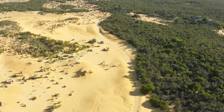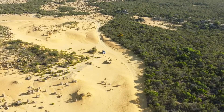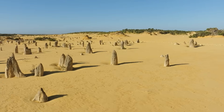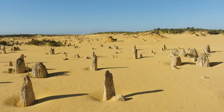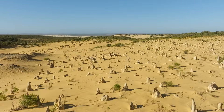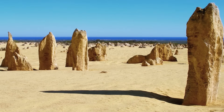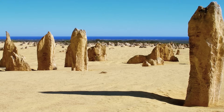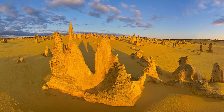With the sea gone, the wind emerged as the primary architect of the landscape. This wasn't a swift transformation, but a slow, methodical process that spanned millennia. The relentless winds, carrying particles of sand, began to erode the softer limestone and the surrounding sands, gradually revealing the harder, more resistant structures. This process of erosion was intricate and unequal, leading to the formation of the pinnacles in their diverse array of shapes and sizes.